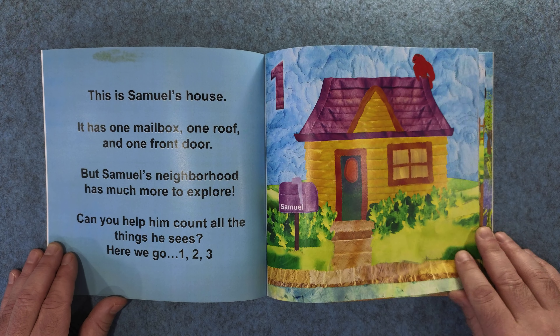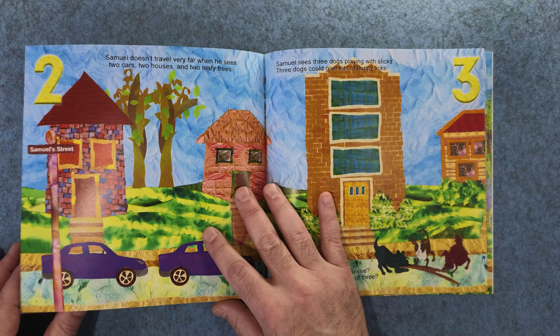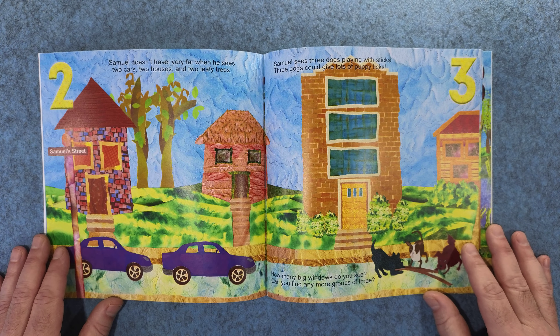One, two, three. Samuel doesn't travel very far when he sees two cars, two houses, and two leafy trees.